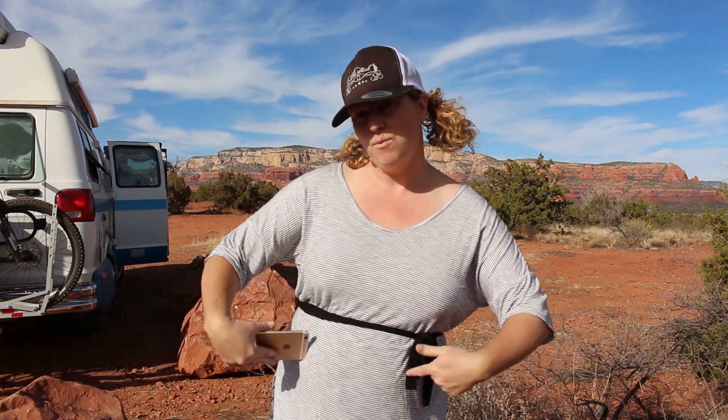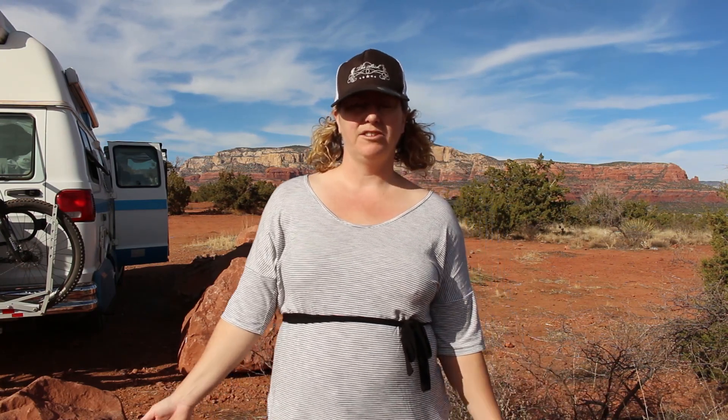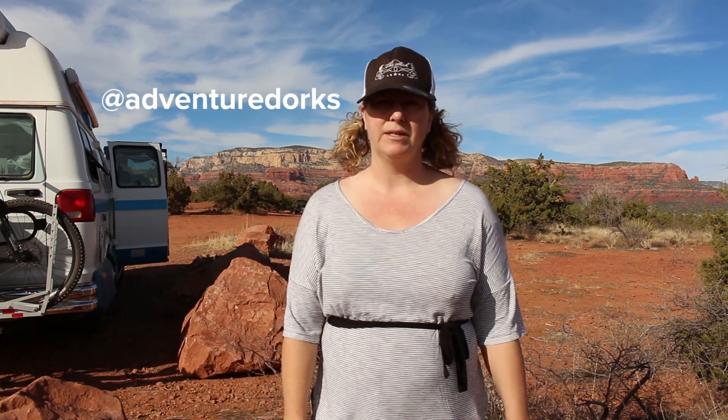We have some awesome point-of-view shots coming of Arizona trails in Phoenix and Tucson — there are some awesome trails there. We also headed down to Mexico and checked out some trails in Mexico, which is when we found out we're pregnant! Please subscribe if you haven't already. If you know other people who'd be into mountain bike videos or adventuring in a van, please share on Facebook and follow us on Instagram — that's how you'll know exactly where we are.